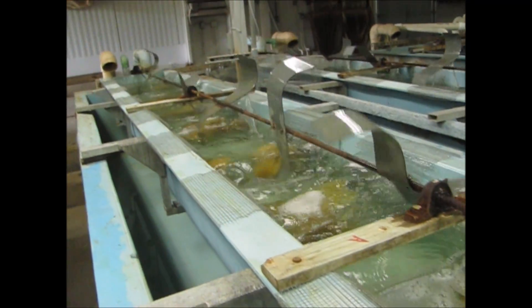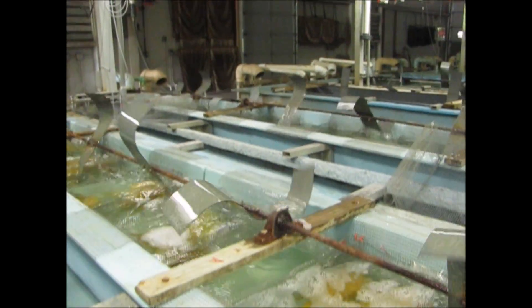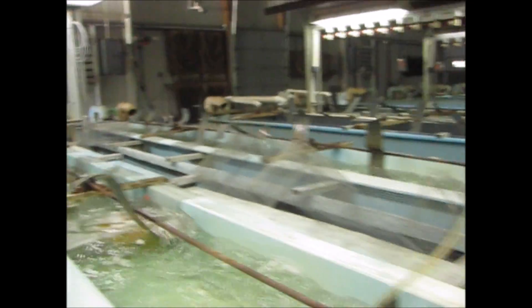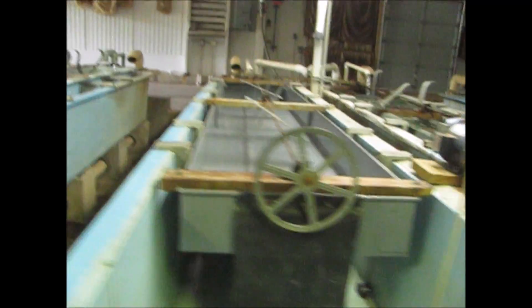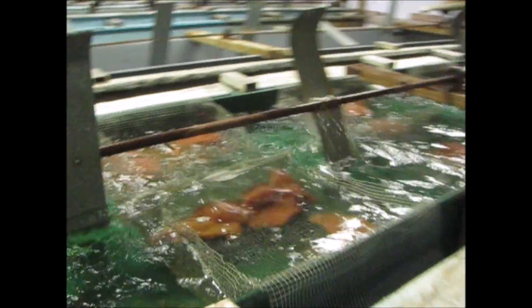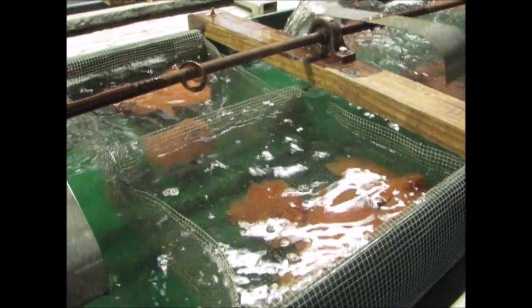Today's channel catfish. Empty trough. These are channel catfish from Friday's collection that are about ready to hatch.